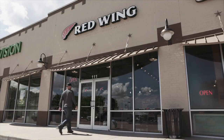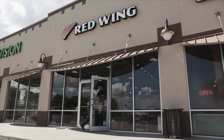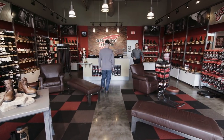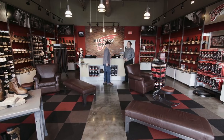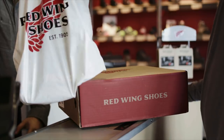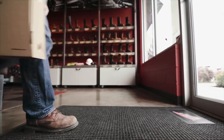And no matter where your work takes you, chances are good there's a Red Wing shoe store within easy driving distance. 1,500-plus authorized retailers make it fast and easy for your team to get in, get fitted, and walk out with the best safety footwear for the job.